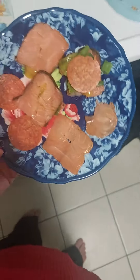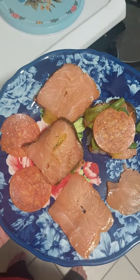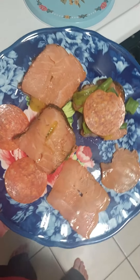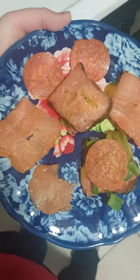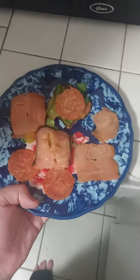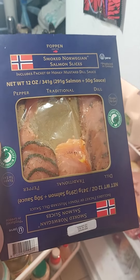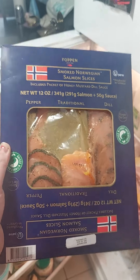Second meal of the day is salmon with pepperoni, onions, and a light dressing on top of it. Nordic salmon — smoked Norwegian salmon slices — and you can get it at Costco.